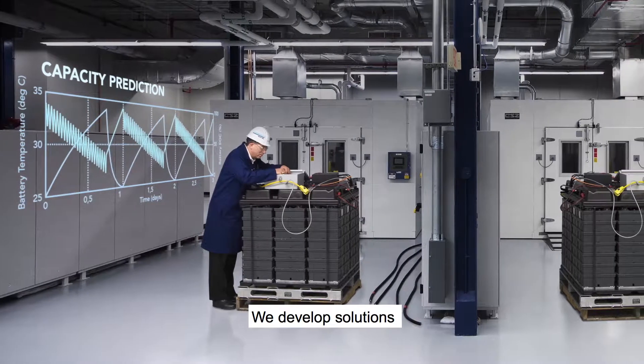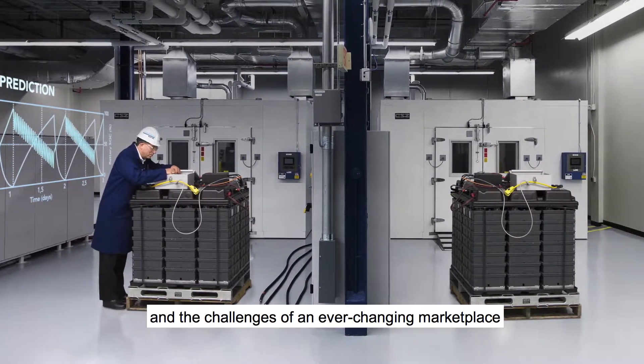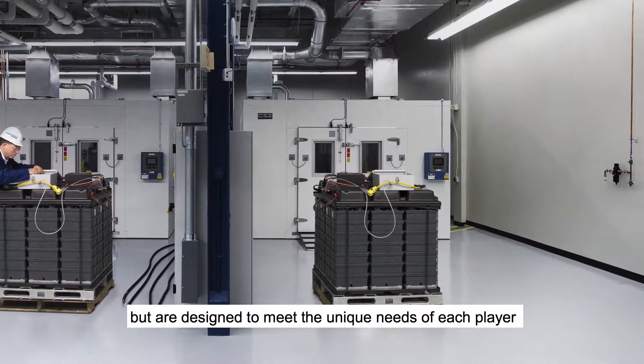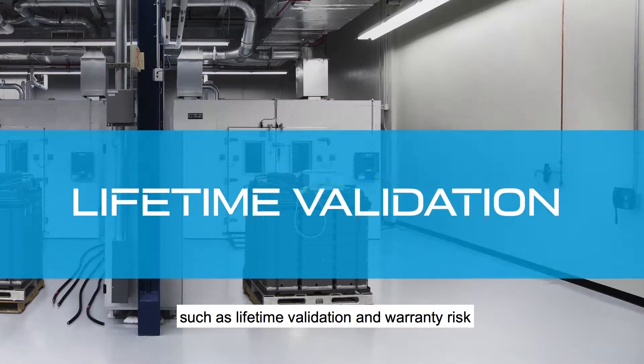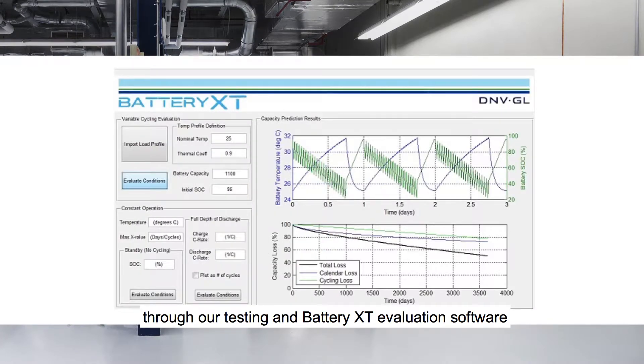We develop solutions that address the challenges of today's technologies and the challenges of an ever-changing marketplace. Solutions that aren't one-size-fits-all, but are designed to meet the unique needs of each player, such as lifetime validation and warranty risk through our testing and Battery XT evaluation software.